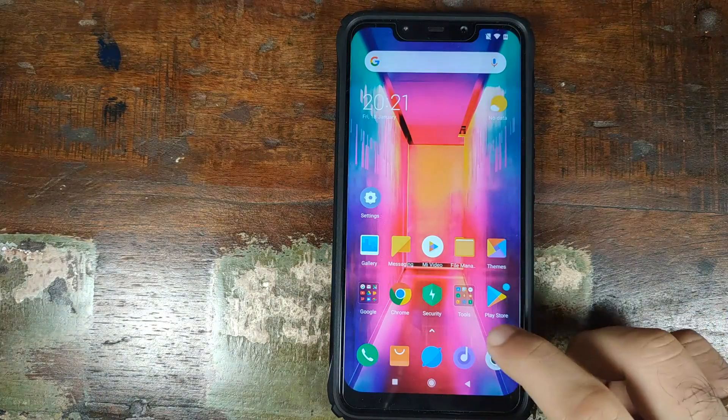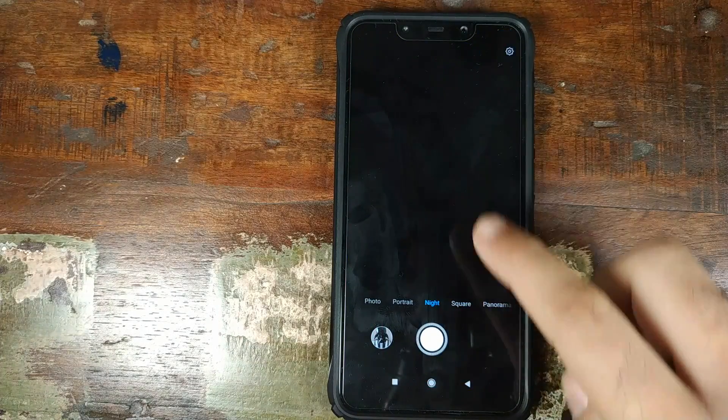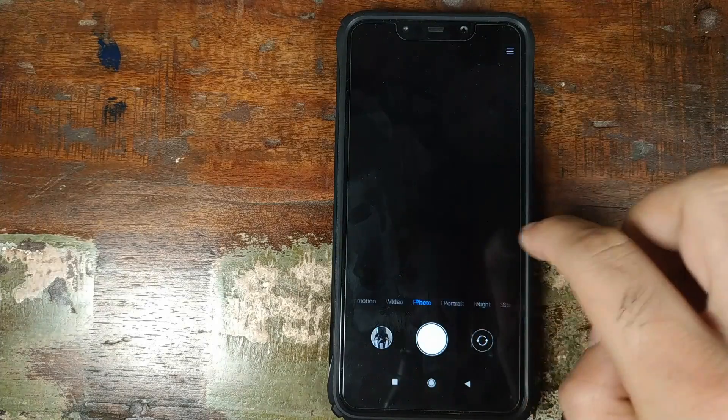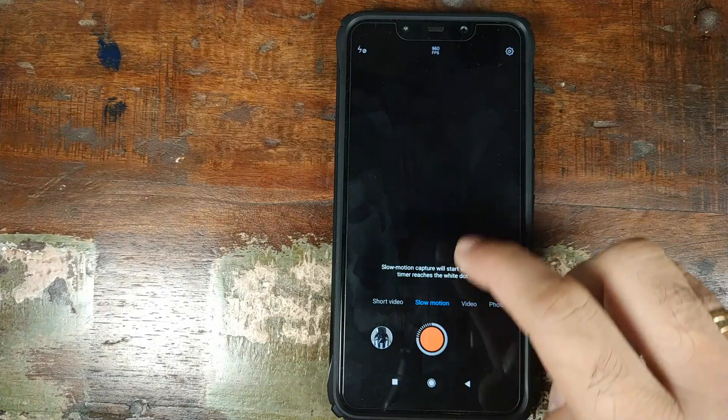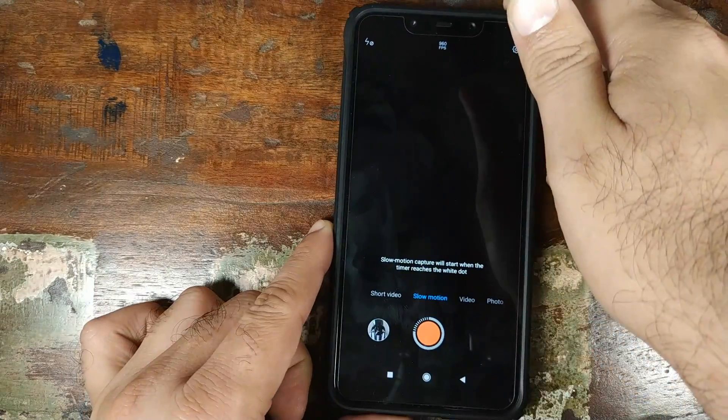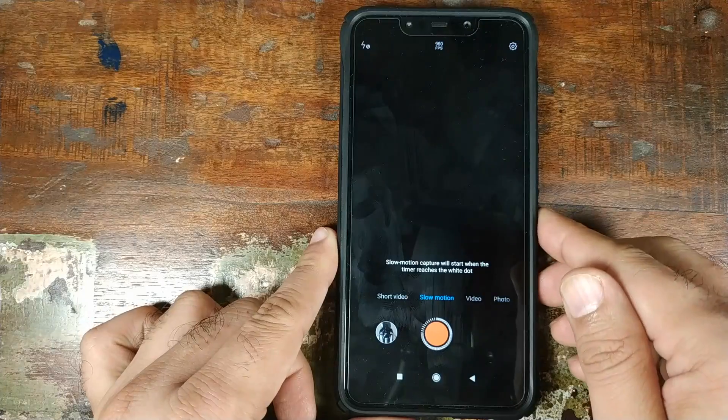Going to the home screen and opening the camera application — there we have it: Night Mode in the building on the Xiaomi POCO F1 stock MIUI camera. Scrolling to the left and going into slow motion — there you have it, 960fps in the building as well. So those two changes are added in this build.